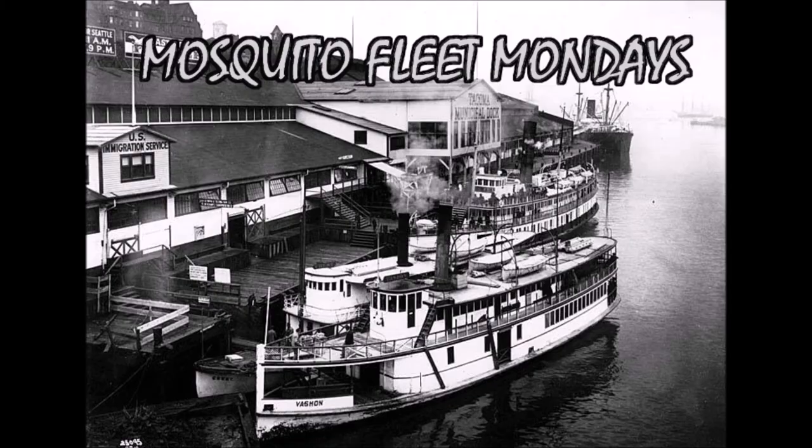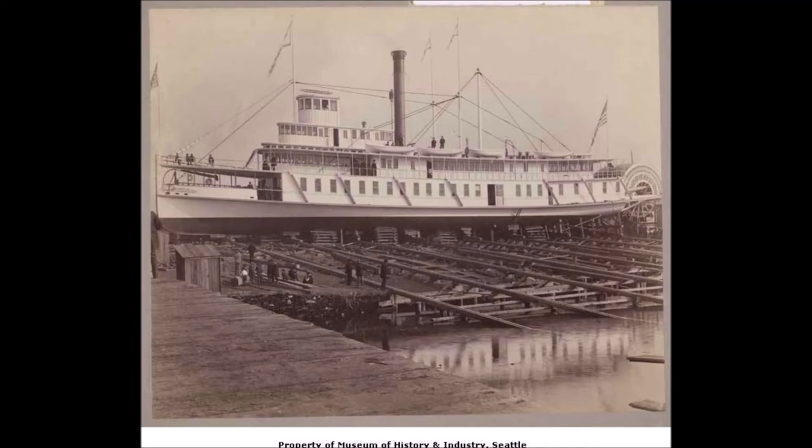Hello, and welcome to Mosquito Fleet Mondays, where we look at the prominent vessels in Puget Sound history. Today, we will be looking at the Sternwheeler Bailey Gatzert.